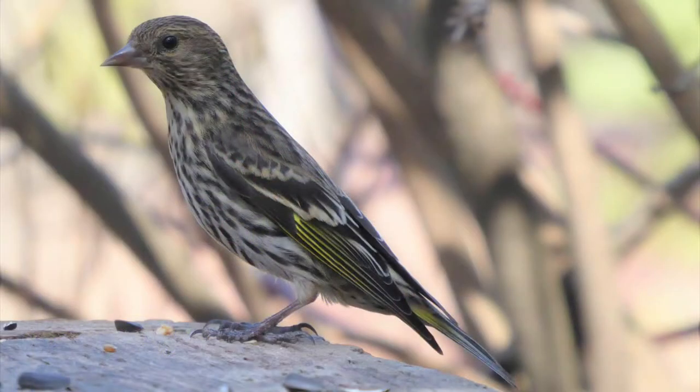Another bird that might show up at your feeder in winter are pine siskins. They travel in very large, noisy flocks and make little zipping and chattering noises, so it often sounds like there are more birds than there actually are.